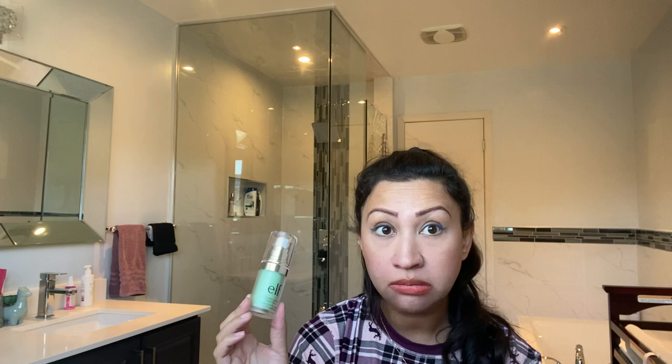This is from e.l.f. — the Blemish Control Face Primer. I've heard really good things about it. I thought it would be good for a holiday to control oils, and it's green so I thought it would help with redness. It was okay — I don't know if it really helped with makeup longevity, but it definitely was not a fail. I'd call it a decent product.